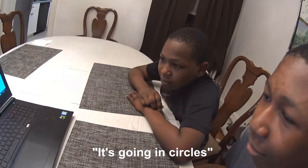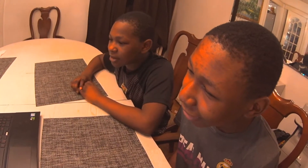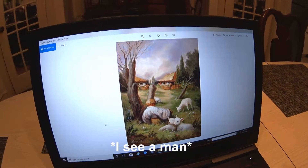What about this image, what do you notice about it? It seems like some dots. Yeah, I can see dots — every time I blink it just goes away. Yeah, you can see the dots here. What do you see on this image? I see a man, I see a face.